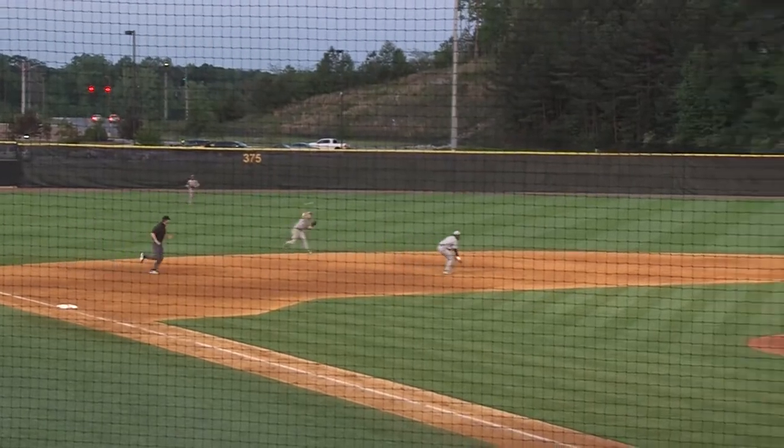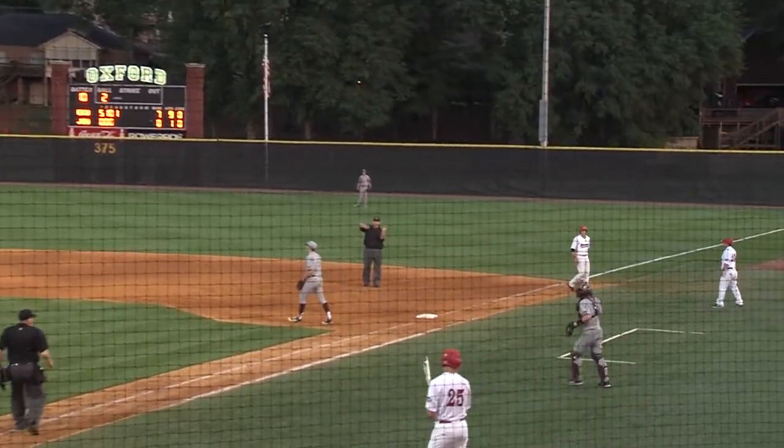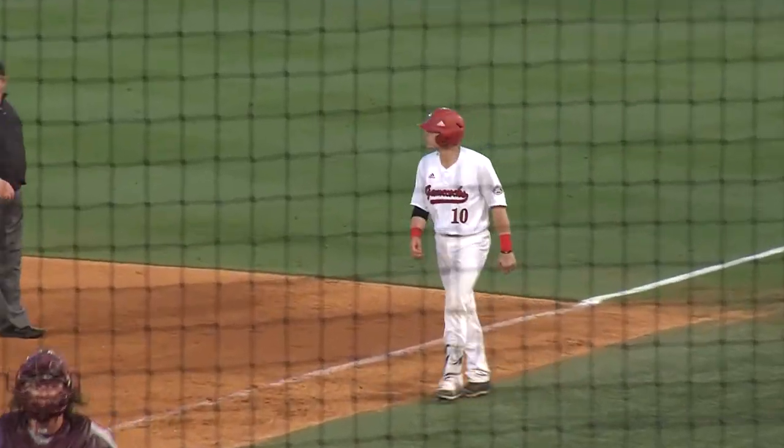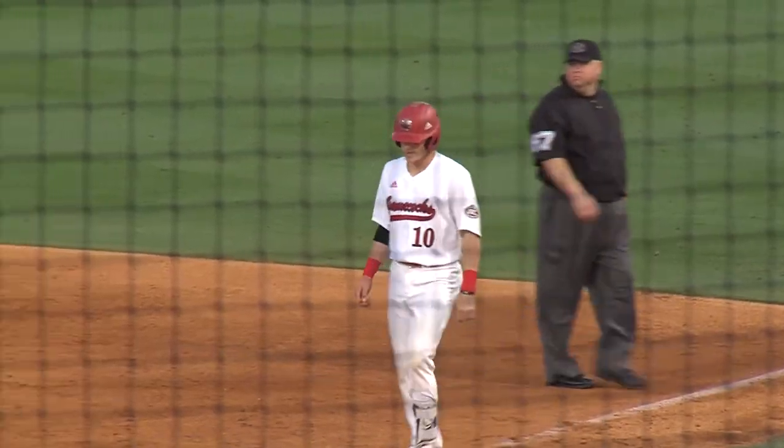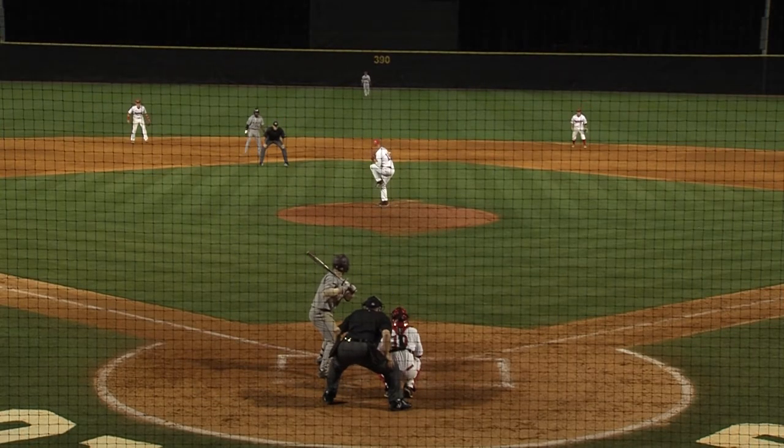Hit in the hole left side — backhanded by the shortstop, Kerr. Sets and throws, and he'll be safe at first. Gattis had to turn the jets on there late. That'll be an infield hit. Kerr — 9-0. Eastern Kentucky leads it. Bases loaded. One out.